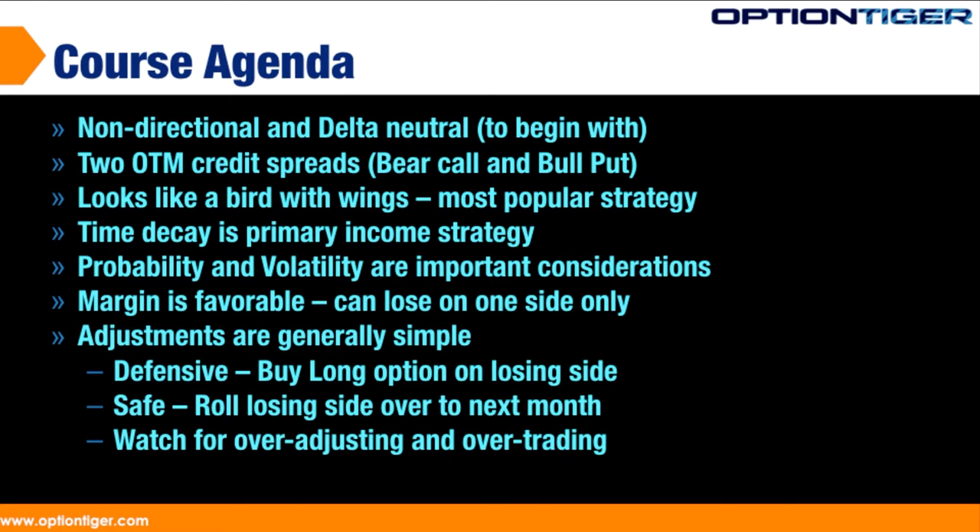It can be bullish or bearish — or rather, the stock can go bullish or bearish. It doesn't matter. The iron condor is constructed with a bear call spread and a bull put spread.